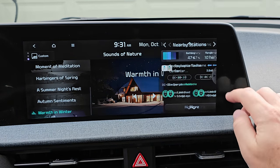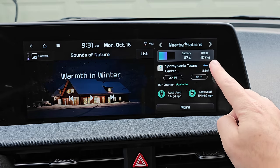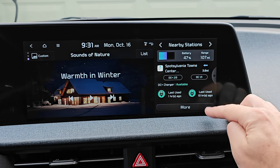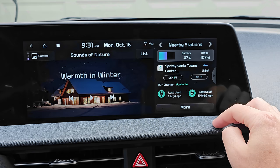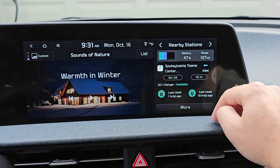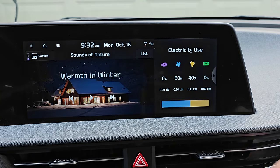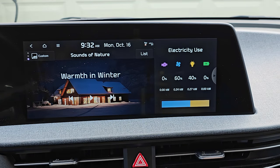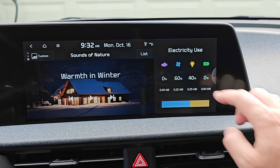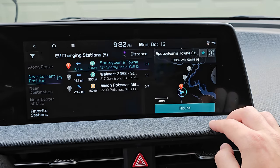Next, in the split screen we have a couple of new views. There's a battery and EV charging station information view that shows you your range, state of charge, and nearby station information. You can also switch to any favorite stations you have saved here. There's also an easy way to view your real-time electricity usage broken down by power, climate, electronics, and battery care. Going back up to the stations, if you tap 'More' you can see the stations near your location.